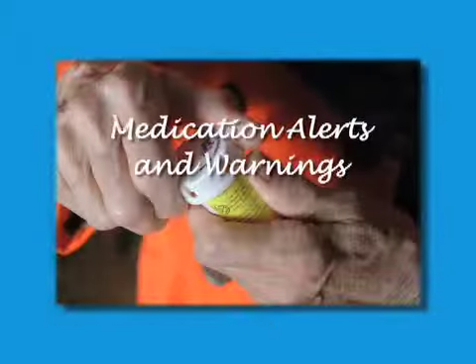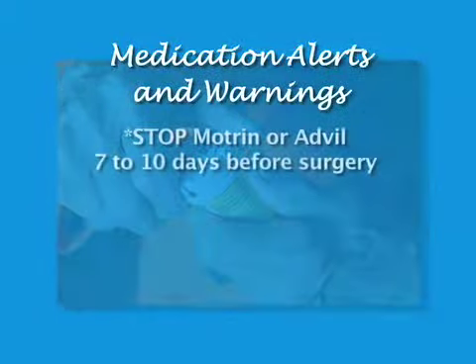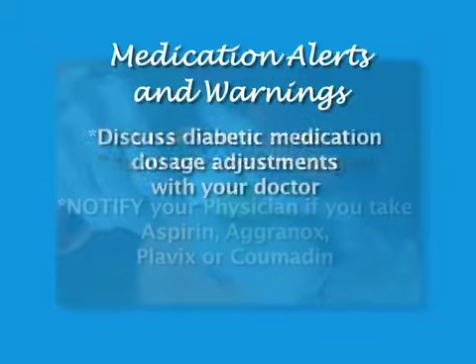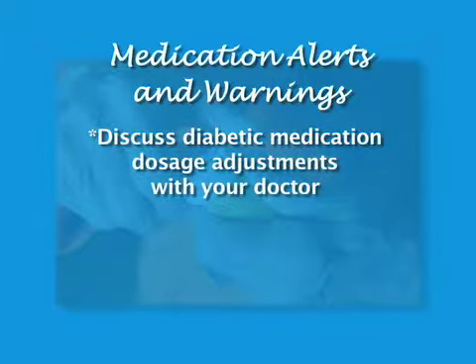If you are taking any pain relievers such as Motrin, Advil, or others, you must stop taking these medications 7 to 10 days prior to surgery under the direction of your doctor. If you are taking aspirin, Plavix, Aggrenox, Coumadin, or other blood thinners, you must notify your physician and pre-admission nurse as soon as possible. If you are on any diabetic medication, be certain to discuss any adjustments to your dosage during and after surgery with your primary care physician and surgeon to formulate a plan of care.